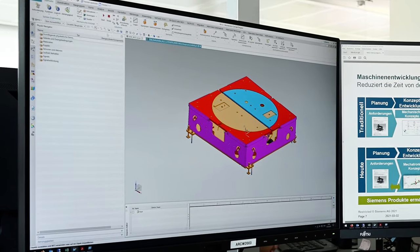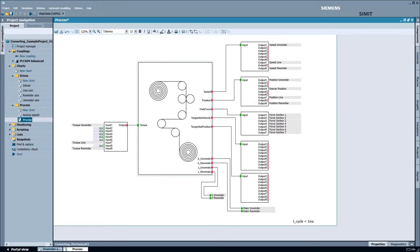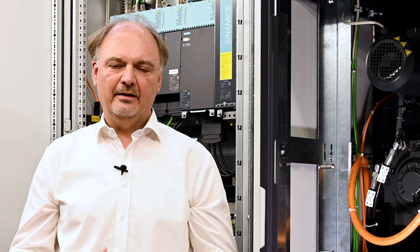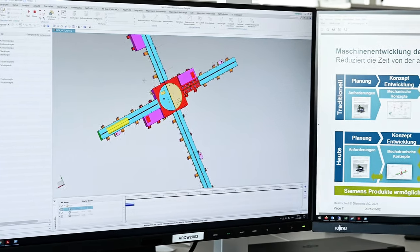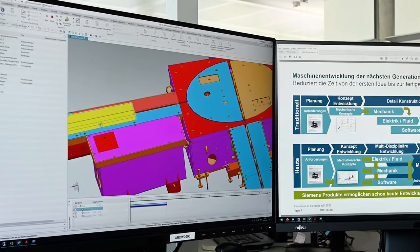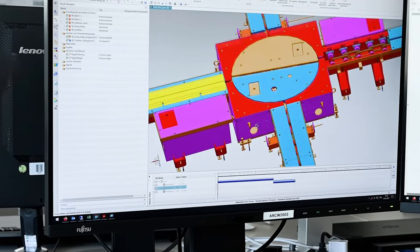Together with the digital twin MCD, SIMIT, and PLCSIM Advanced, we are able to simulate a mechanical and mechatronical application prior to commissioning, so that the automation team is able to test the original automation software before the machine or the application leaves the facility here in Augsburg.